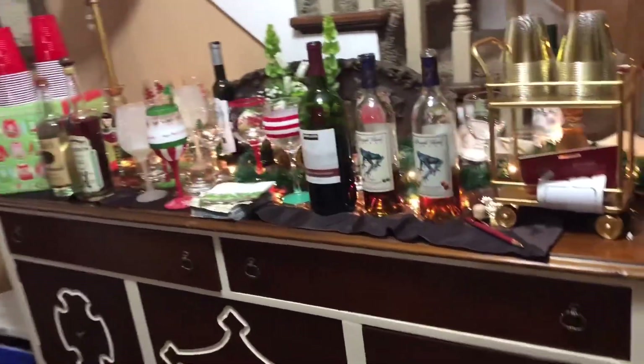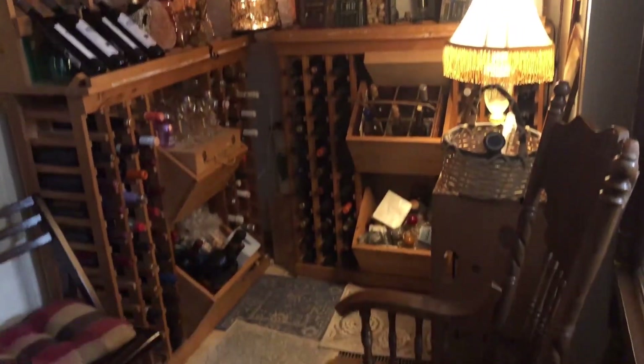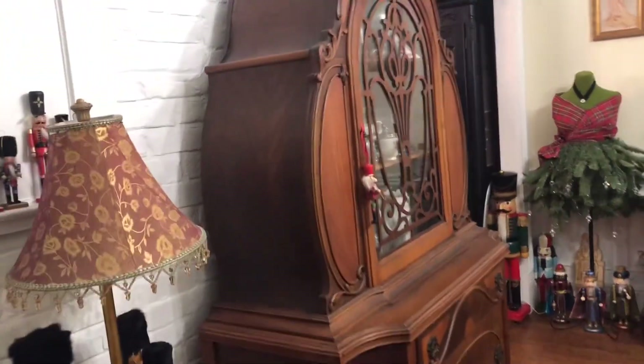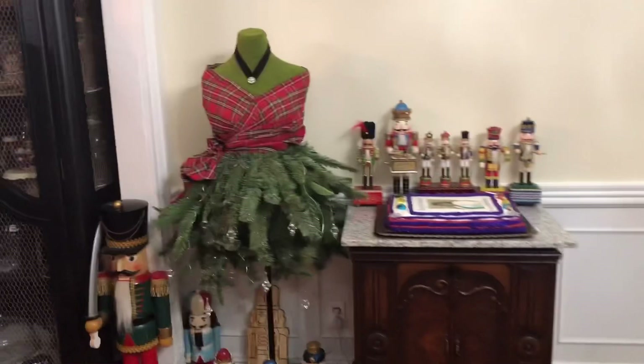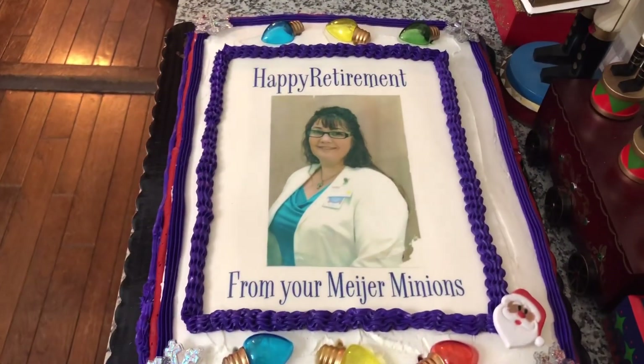They have a buffet and a little bar area. This is her little bar — this is her nutcracker collection. Everything is so beautifully decorated. This is our hostess, this is her cake. I'm going to try to give you a look into the kitchen.